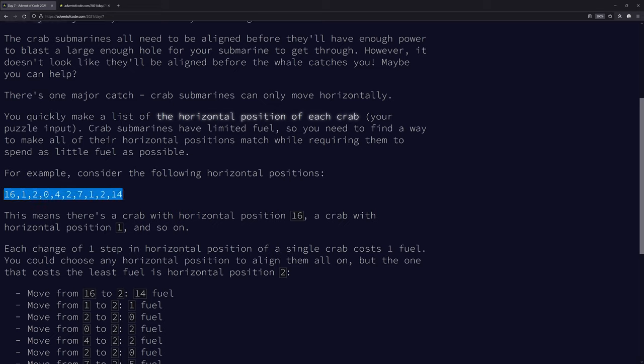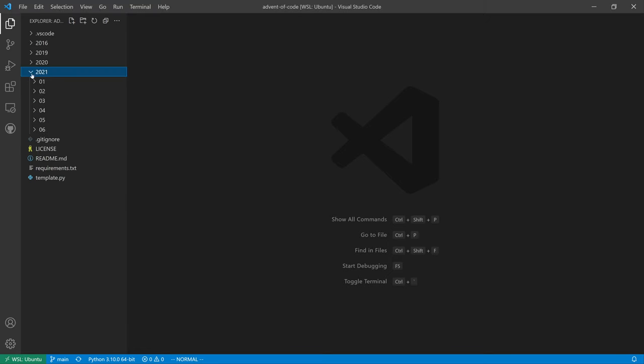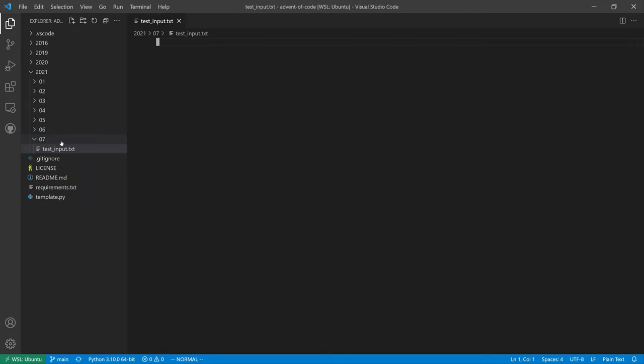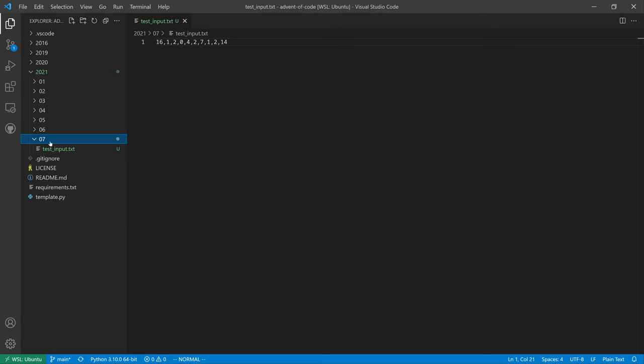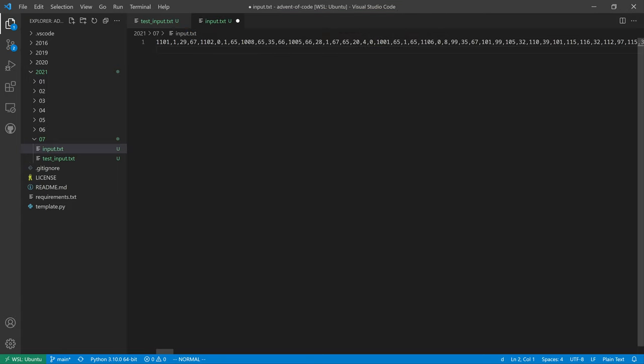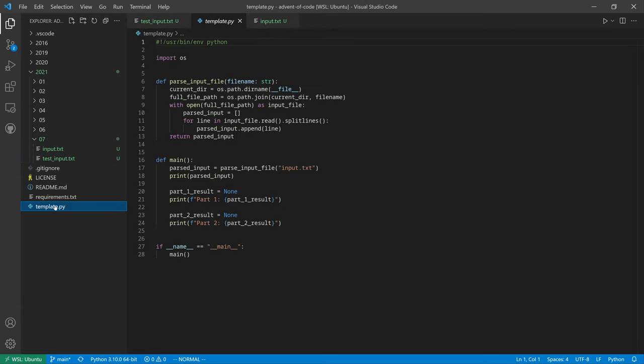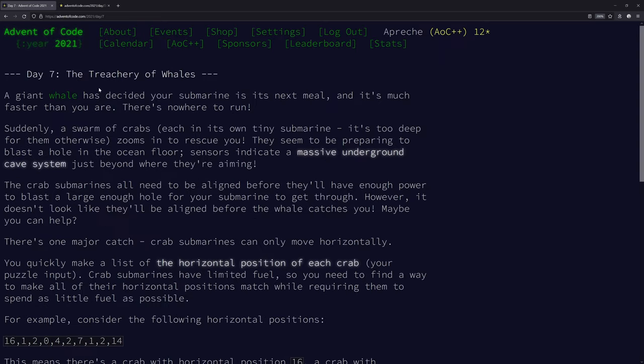Copying the test input and setting up files for 2021 day 07. Creating a new file for the test input and another for the actual puzzle input. We'll call the solution file 'whales'.